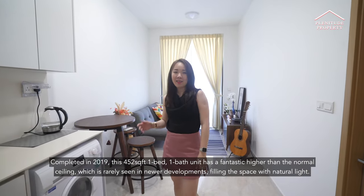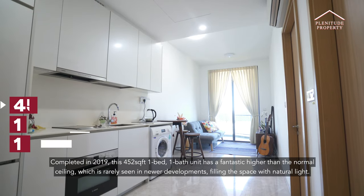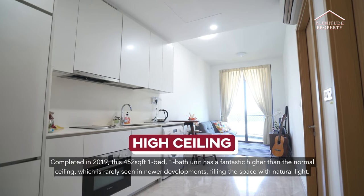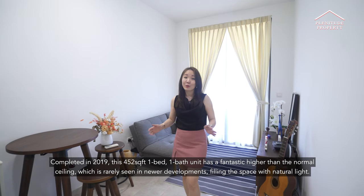Completed in 2019, this 452 square feet, one bed, one bath unit has a fantastic higher-than-normal ceiling, which is rarely seen in newer developments, filling the space with natural light.